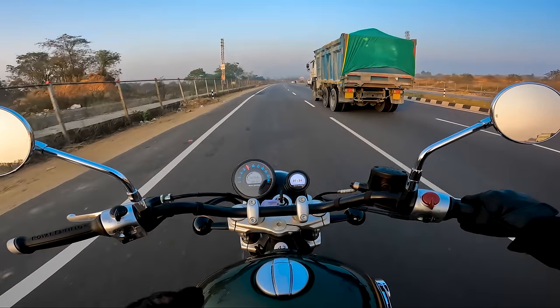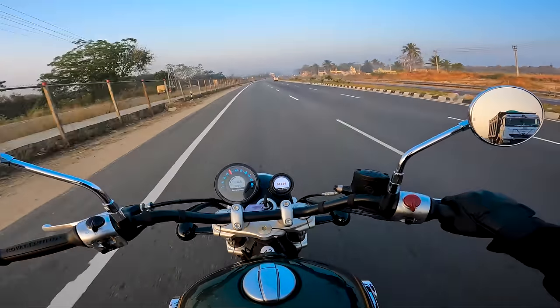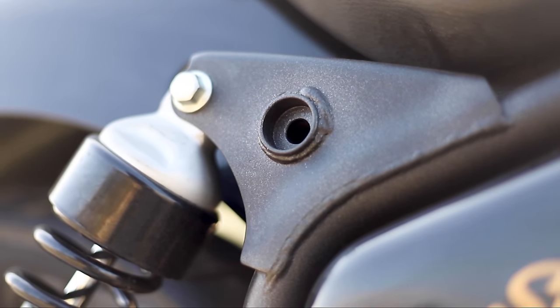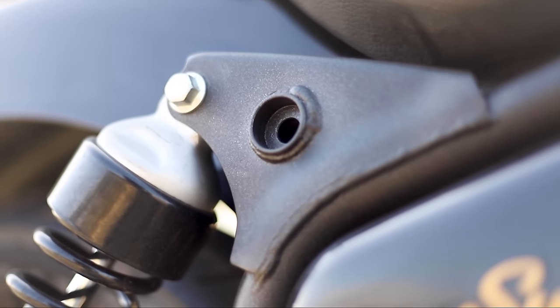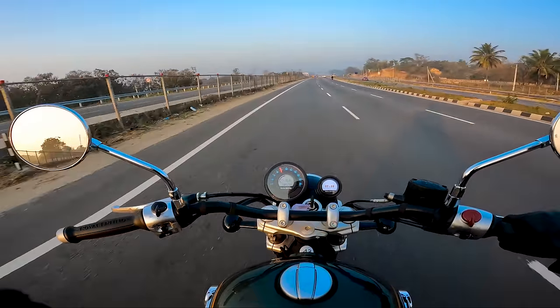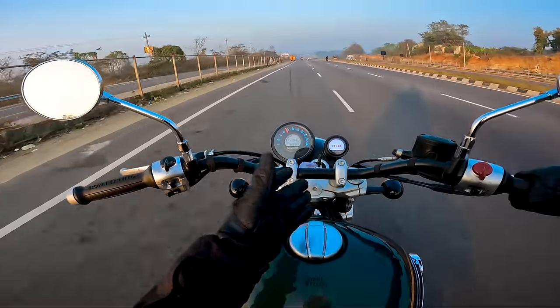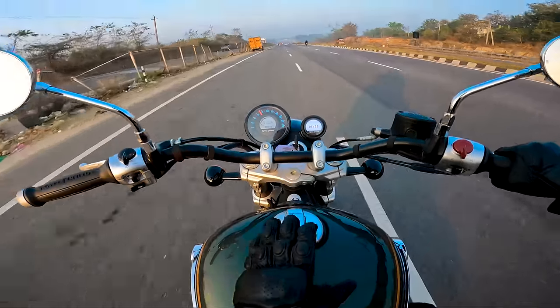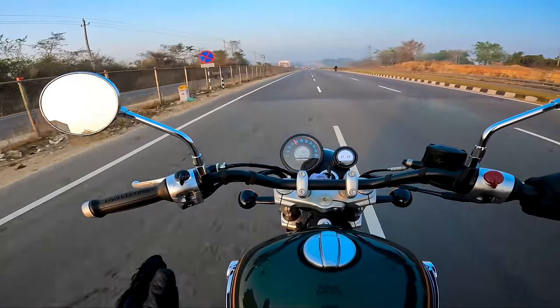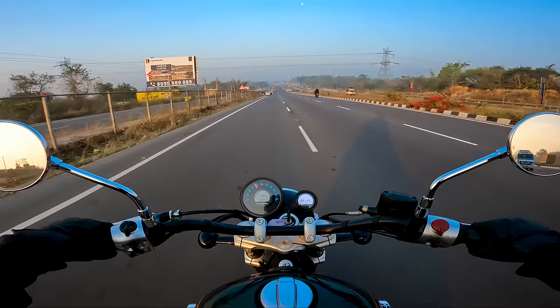The build quality on this motorcycle is absolutely brilliant — I have no words for it, except for one thing: the welding. The welding on this motorcycle is not that great — a couple of places where it's not up to par with the build quality Royal Enfield has given elsewhere. Look at the Showa suspension, the handlebar, the tank — the tank actually comes with a hinge, which is a nice touch. So altogether great quality, but the welding could have been done better.